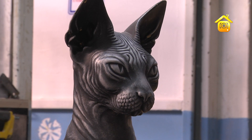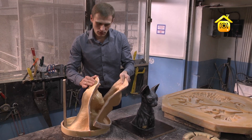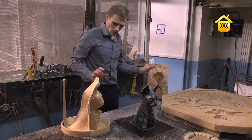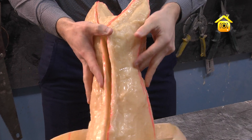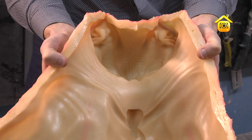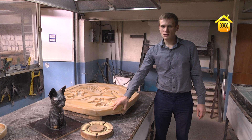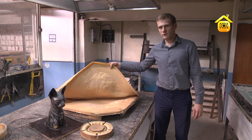Формы сделаны из двух частей: пластиковой и резиновой. Резина специально разделена для того, чтобы финальное изделие можно было легко вытащить. Для резиновых форм используется пластиковый кожух.